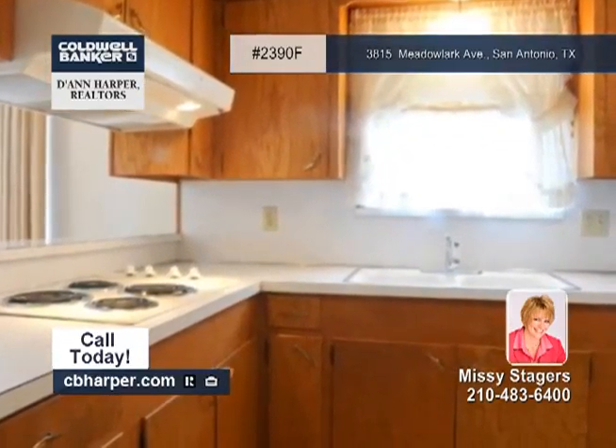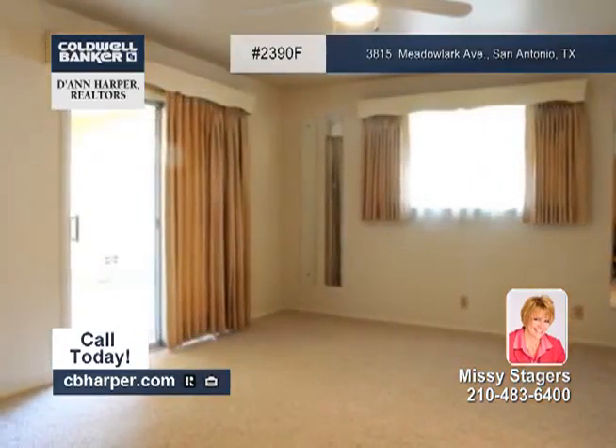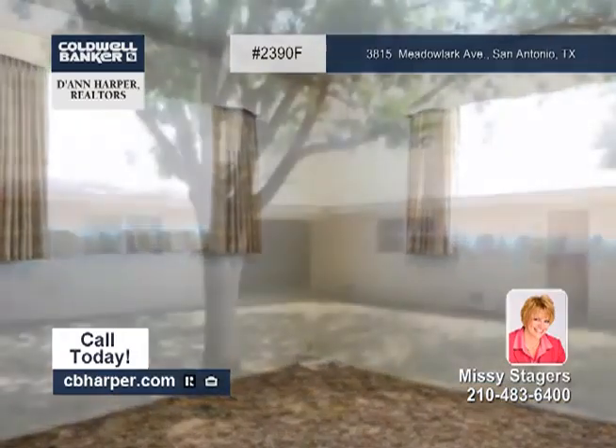It also has a huge breezeway that leads from the house to the garage and is great for outdoor entertaining. You'll love the great view of the park across the street as well as the surrounding mature trees and landscaping.